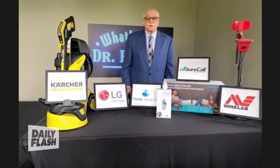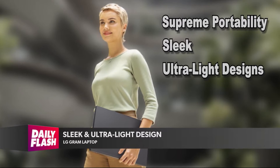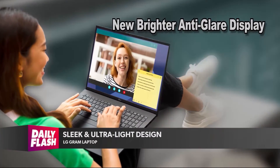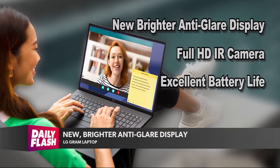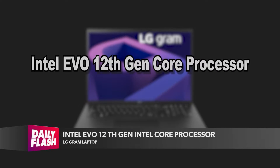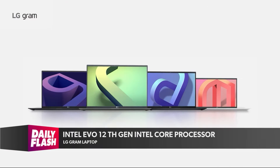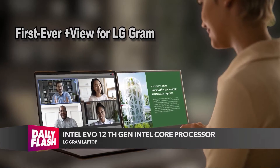We got some grads coming up and they're going to need the best equipment in the real world. This laptop is by LG, called the LG Gram — their 2022 Gram premium laptop lineup. It continues the legacy of supreme portability, sleek and ultra-light design. It has a new, brighter anti-glare display, full HDR camera, excellent battery life, and powerful performance with an Intel Evo 12th Gen core processor. Sizes range from 14 to 17 inches.